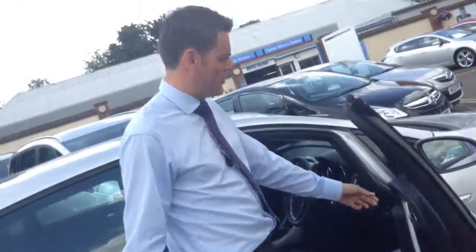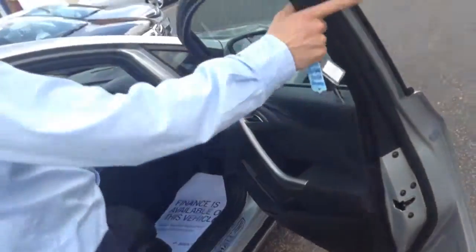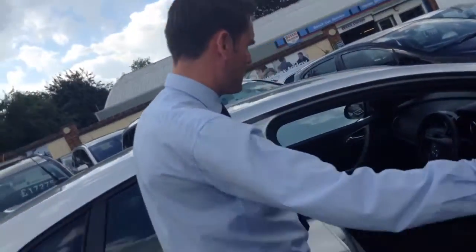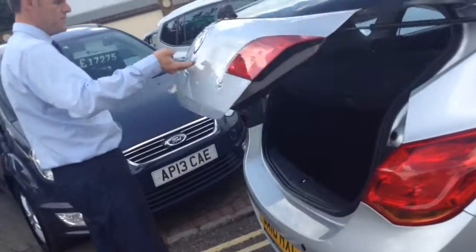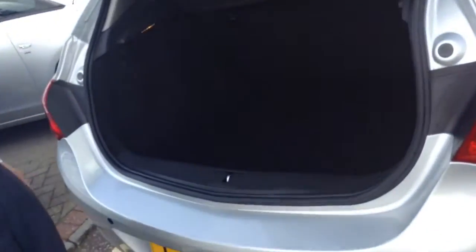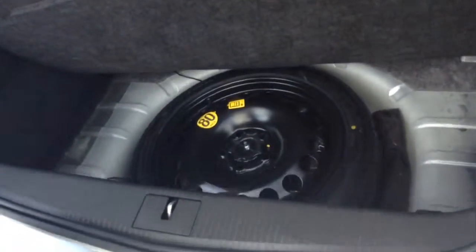They drive nicely. You've got the electric windows and the electrically controlled door mirrors in there as well. Plenty of room in the back for passengers — there's three seat belts across there and isofix if you've got young children and need those seats. Boot space is plentiful on the Astra. As you can see the boot is nice and deep, and this does come with a spare wheel, which is quite rare in these now.